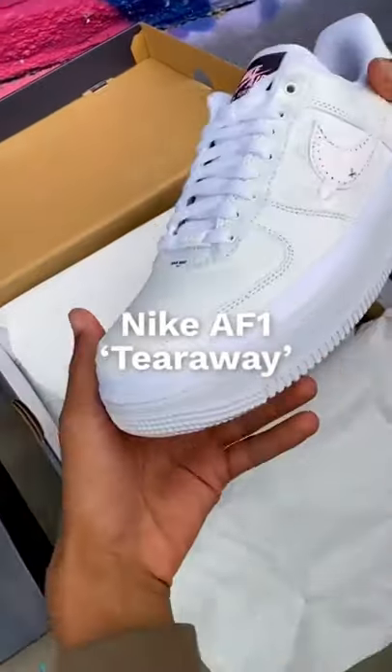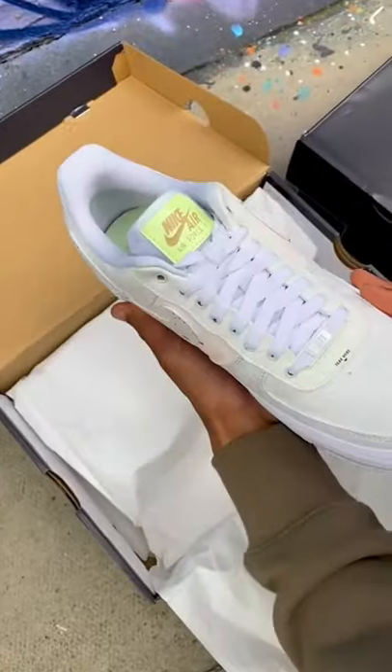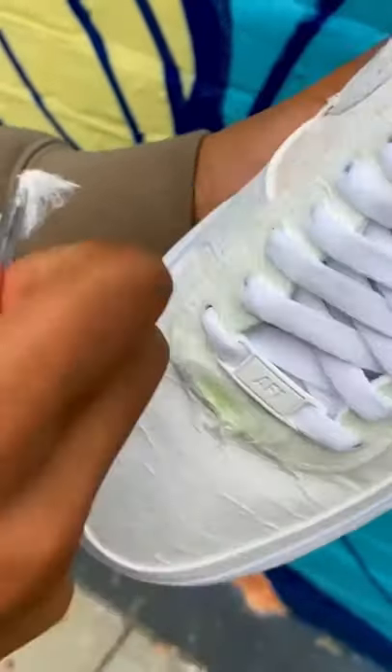If you were lucky enough to catch the restock last week, you should hopefully have a pair of Tailways in your possession. If not, check with your courier because he's probably stepping with it.